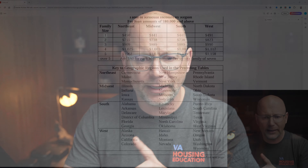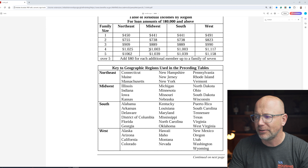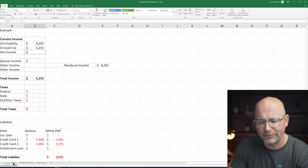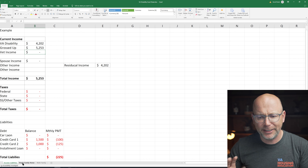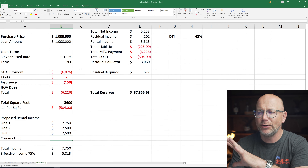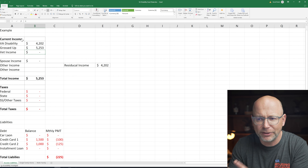I'm going to quickly go over the residual calculator so we can get an example. I'm using someone in Illinois with a family size of four, so the residual requirement is $1,003. You'll see three tabs at the bottom: the income-liabilities tab for single family purchases — which includes condos and planned unit developments — and a multifamily calculator, which is more complicated because of multiple units.